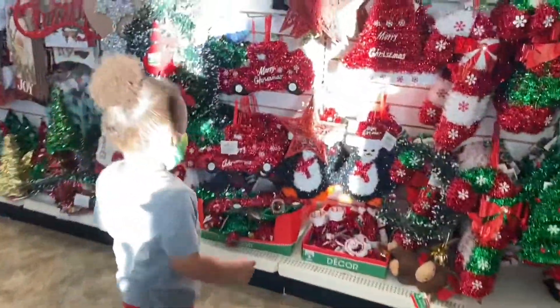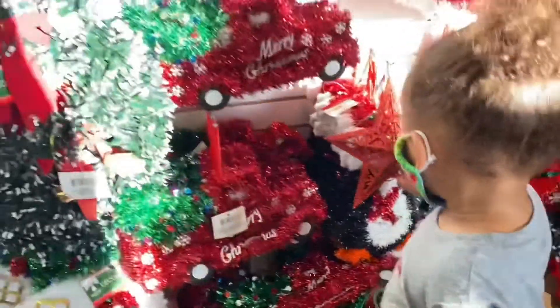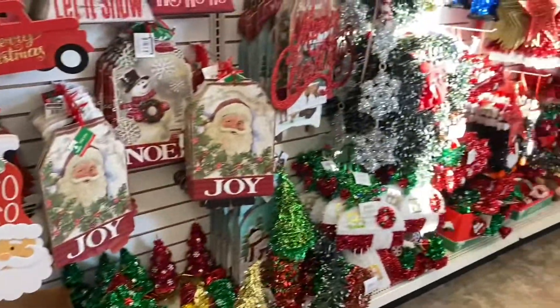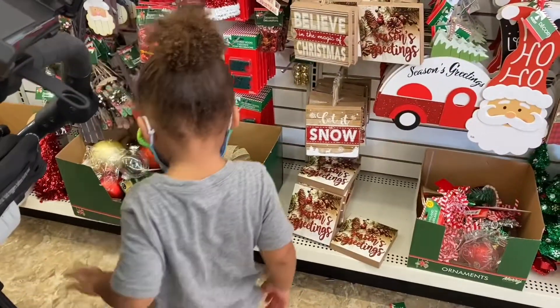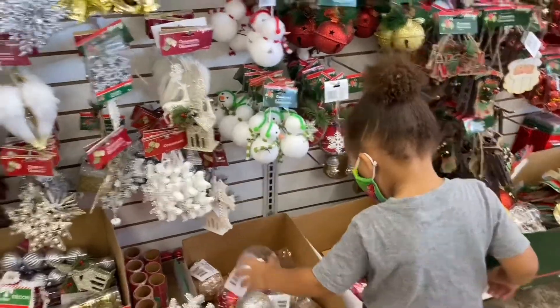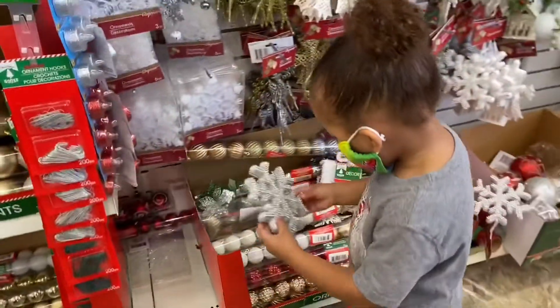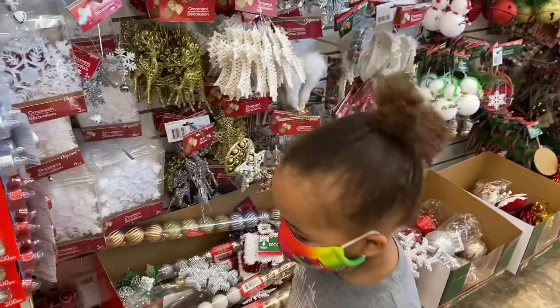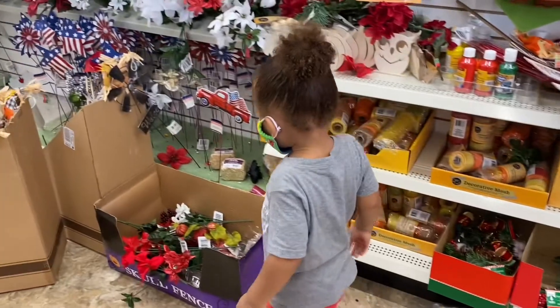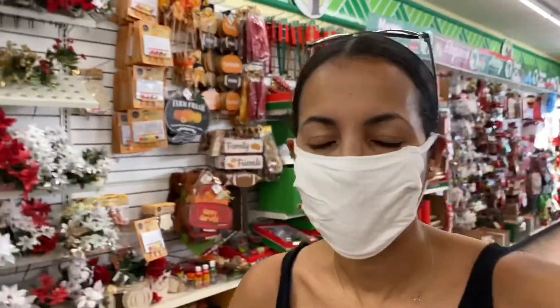Elliot, look at mommy for a minute — whatever you can carry. That is a star. Do you see anything over here that you like? What do you like? That is a snowman. What's that? That's a snowflake — yes! Anything you want. Ellie, are you coughing? Are you okay?